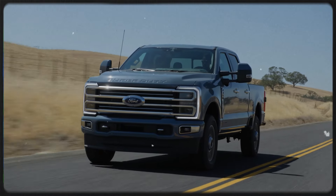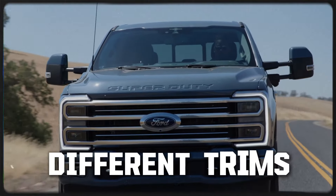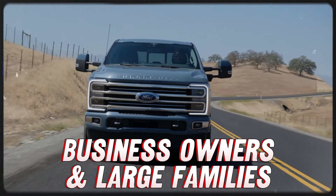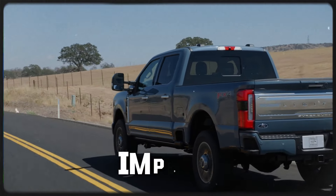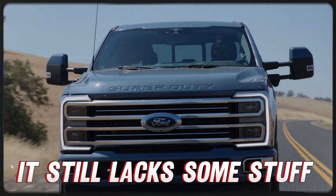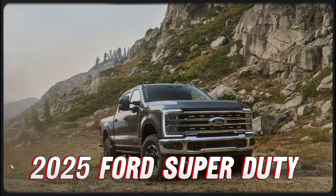Ford's F-Series pickup trucks have been the top-selling vehicle in the US for 47 years, and for good reason. With many different trims, configurations, and engine options, it serves both business owners and large families really well. For the 2025 model year, the Ford Super Duty brings some important updates that improve what makes it great, but it still lacks some things that the competition offers. Join us as we expose the biggest pros and cons of the 2025 Ford Super Duty.